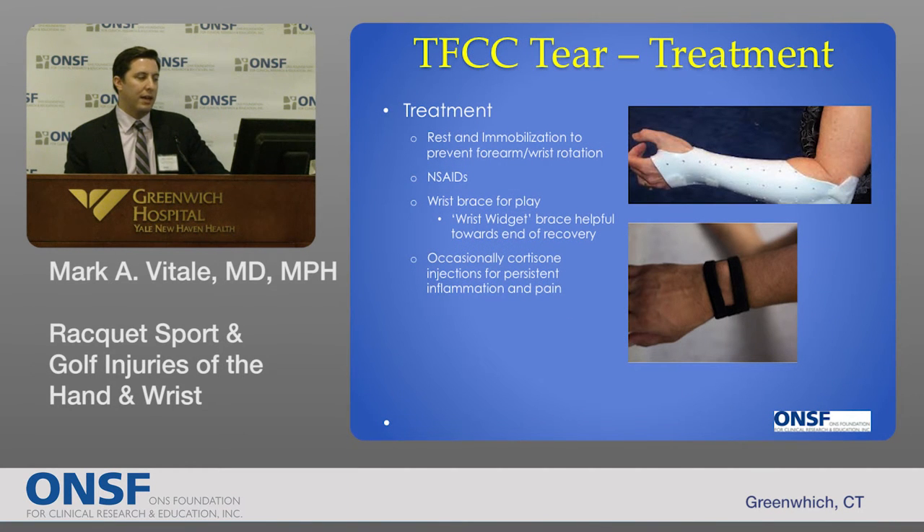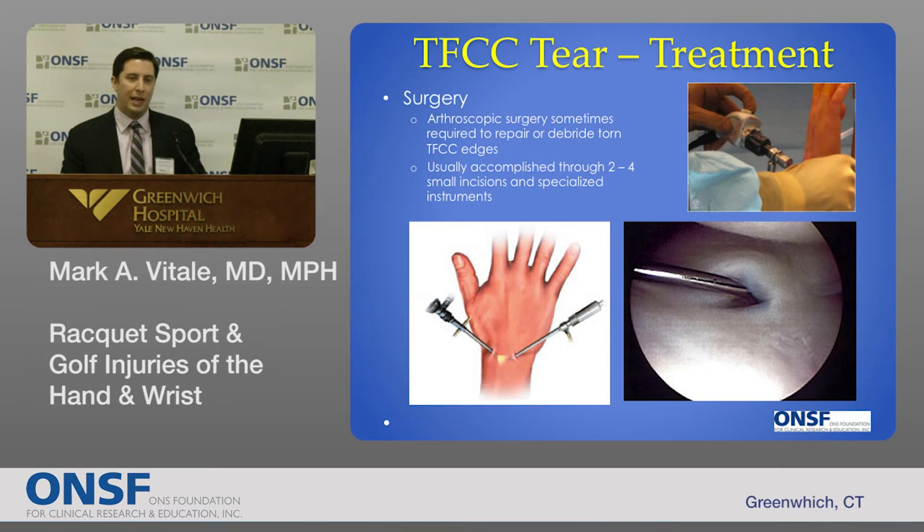Treatment begins with rest and immobilization, especially for unstable injuries. We often treat patients in a Munster splint, which allows for some elbow motion but prevents forearm motion so those ligaments can heal. As patients progress through treatment, we may graduate them to a less cumbersome splint or brace. Anti-inflammatories and corticosteroids are sometimes used for persistent pain. When patients aren't progressing and have either persistent pain or instability of the distal radial ulnar joint, we consider surgery — usually done arthroscopically through a few small poke holes in the back of the wrist to either clean up or repair the edges of the TFCC.